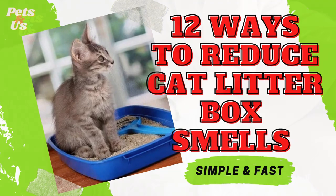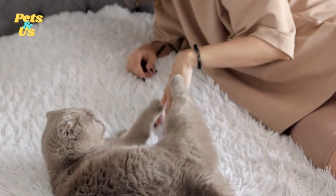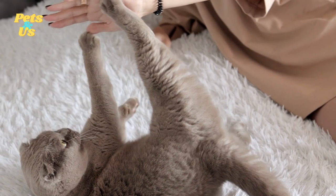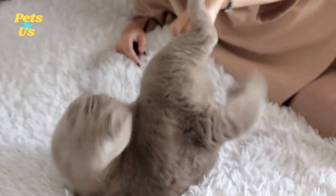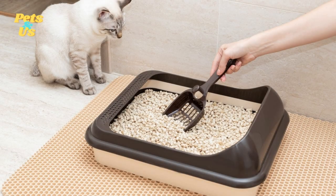12 ways to reduce cat litter box smells. Cats are amazing creatures — they're tiny, furry, adorable little balls of fluff that are somehow capable of producing some of the most noxious odors on the planet. If you're tired of being carpet bombed out of your own home by one of these cute little garbage disposals, take heart. There are things that you can do to minimize the odors emanating from the litter box.